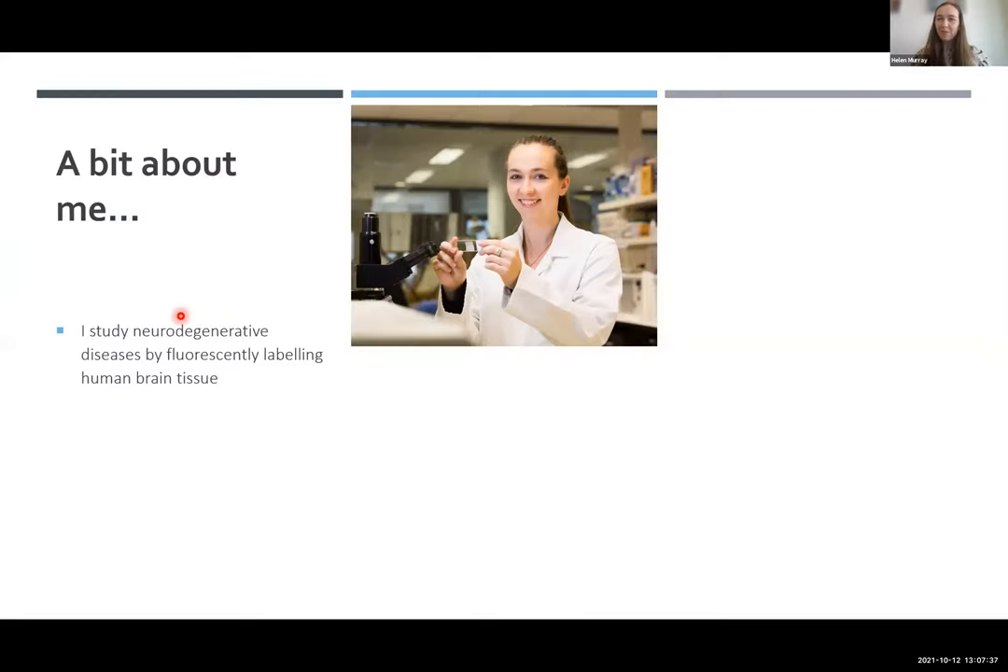By way of introduction, I'm a research fellow at the Center for Brain Research - a working scientist. The theme of my research is that I study neurodegenerative diseases by fluorescently labelling human brain tissue. I study brain tissue donated from human brains from Alzheimer's, Parkinson's disease, Huntington's disease, and now moving into CTE.